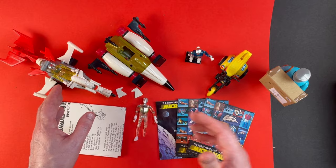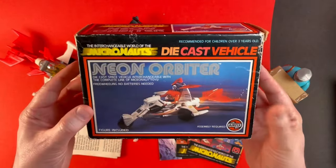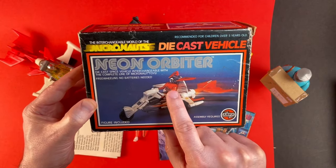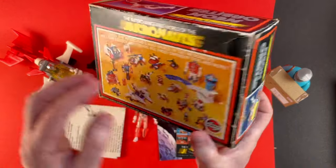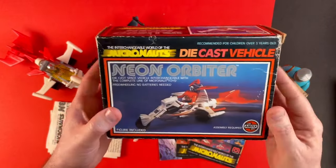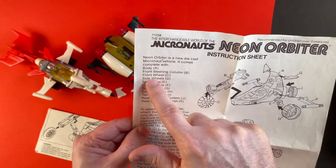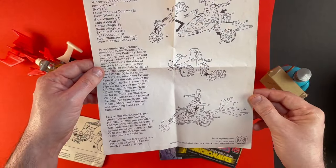We also have the box for the Neon Orbiter. Let's just take a quick look. Die cast vehicle, again distributed by Airfix. Figure included but I don't have that particular figure. Also says here freewheeling, no batteries needed. And the back here shows the same picture as the Thorium Orbiter. But it's nice to have the box as well. Even though these vehicles are fairly small they do come with quite a lot of parts, which adds to the playability. Very cool.